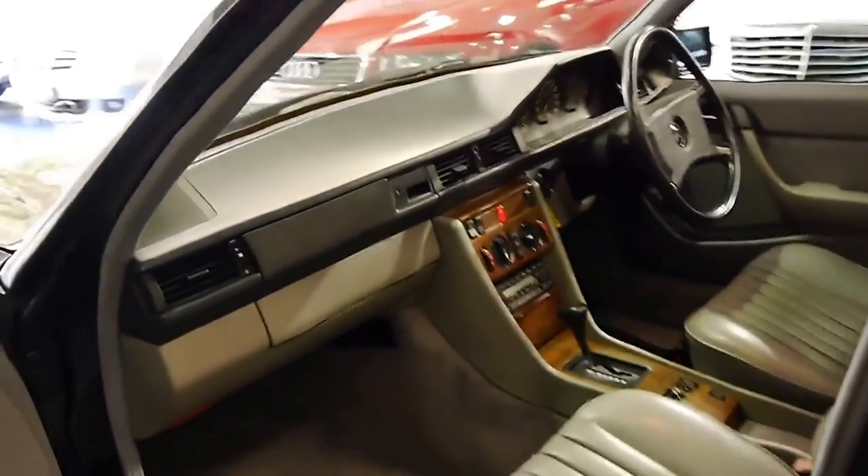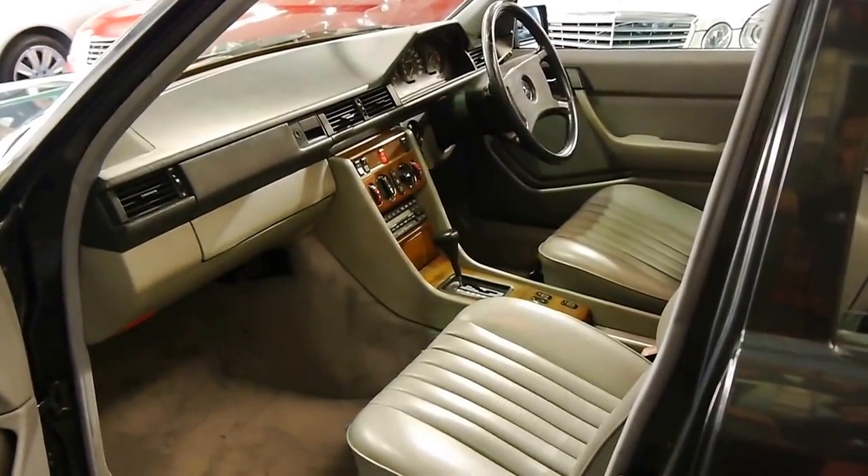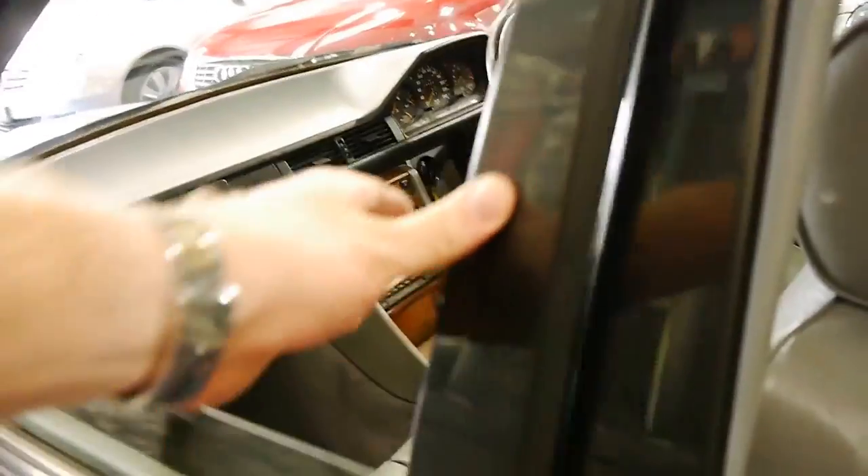If you're looking to spend about five grand on a nice, safe, economical, reliable car, you can't go past these W124 series.